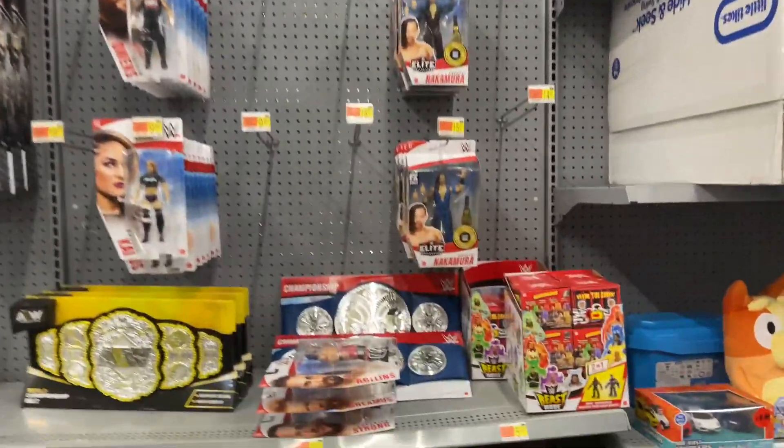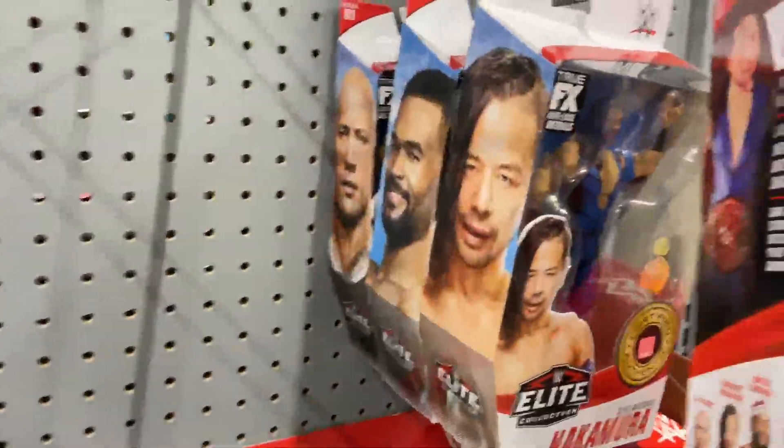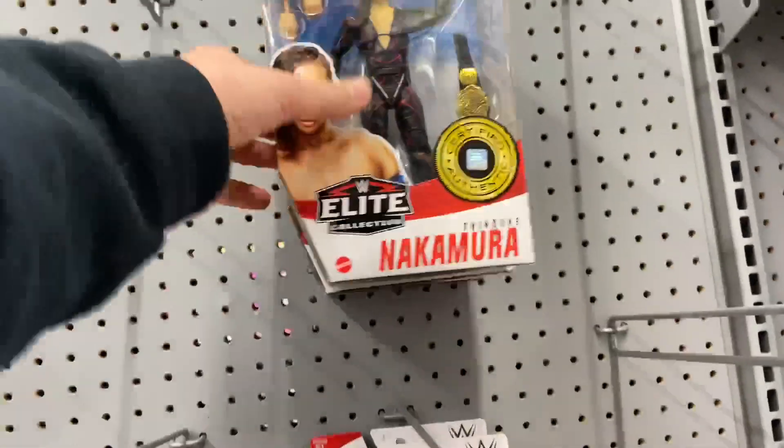My Walmart looks like they stocked the shelves a little bit. We have WWE Mattel Elite 81 — there's Shinsuke, Montez, and of course the new peg warmer, The Rock. These are everywhere in my area.